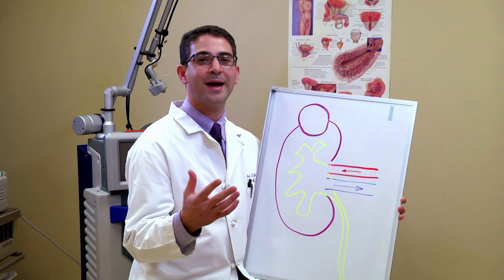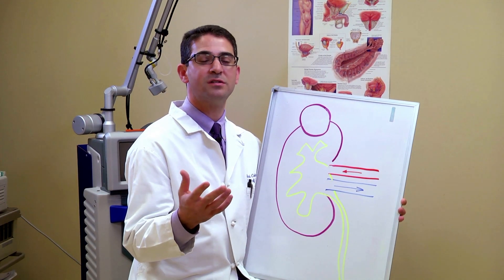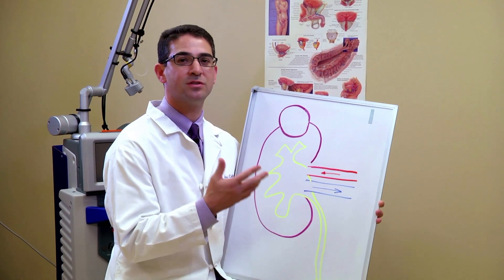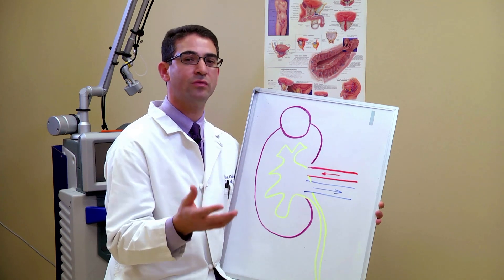Therefore patients do very well after robotic surgery on the kidney. Let me take a moment to show you a diagram of the kidney and how we use the robot to operate on it. The robot allows us to make small incisions and just operate on the kidney cancer itself without having to remove the entire kidney.